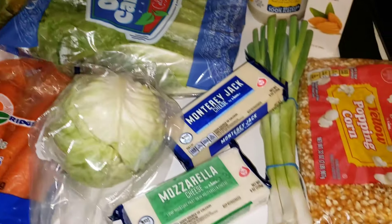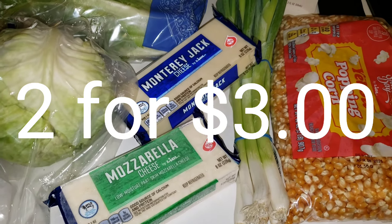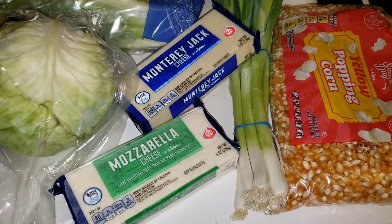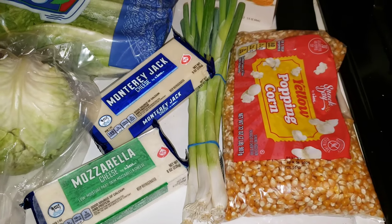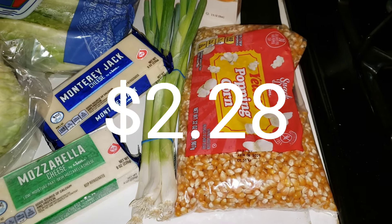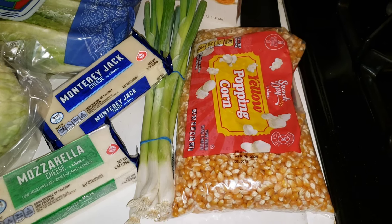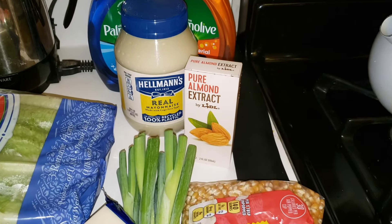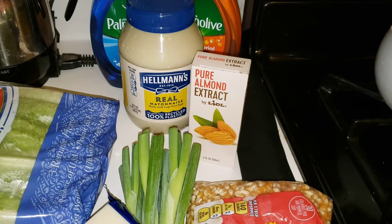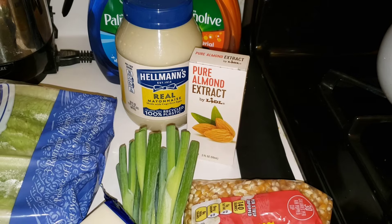Over at Lidl this week I got two eight-ounce packages of cheese. The Monterey Jack I'll use for the bean and corn salad, and the mozzarella I'll freeze. A bunch of scallions for ninety-eight cents and a two-pound bag of popping corn — I'm just sort of in a popcorn mood right now and this is a nice healthy treat. Finally I got a bottle of almond extract for two dollars and ninety-nine cents. I wanted to get vanilla but the vanilla was two dollars more, so I settled for the almond this week.